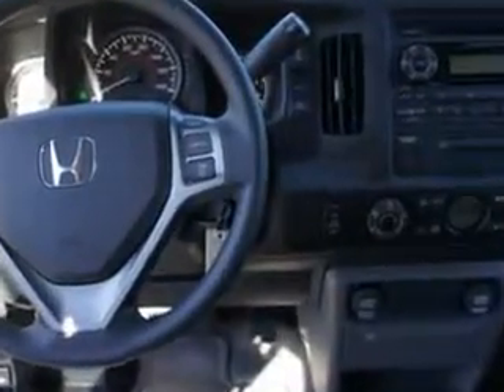Trailer wiring, overhead console, cargo light, trailer tow hitch, power driver's seat, 4-wheel drive, tow hooks, and more. You'll get where you need to go and enjoy the drive in this 2012 Honda Ridgeline.